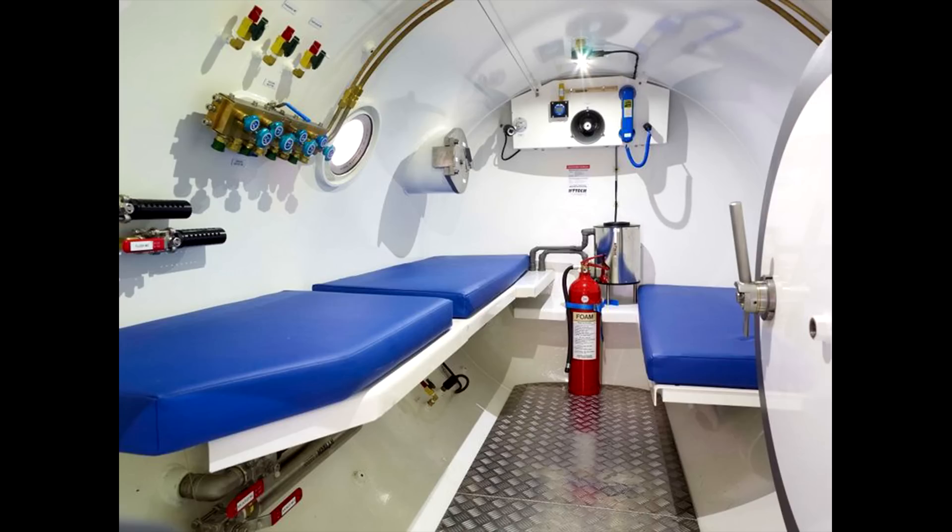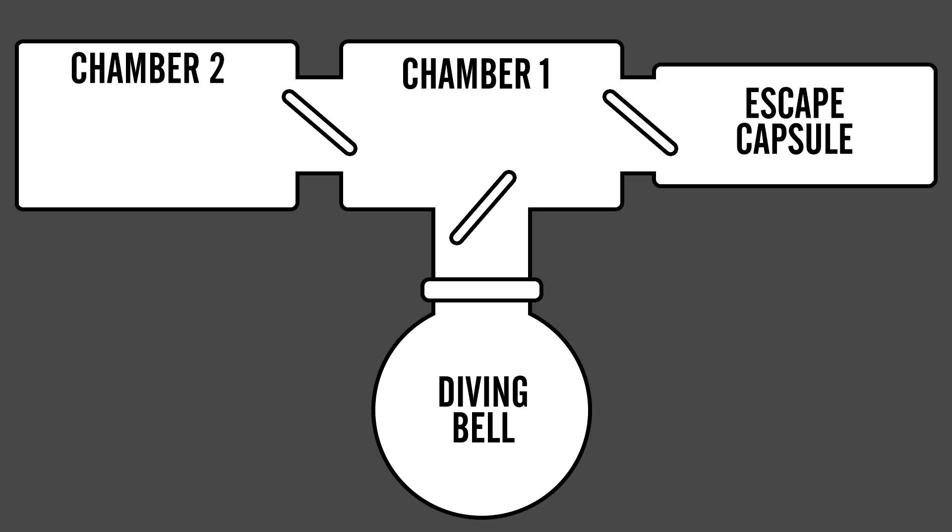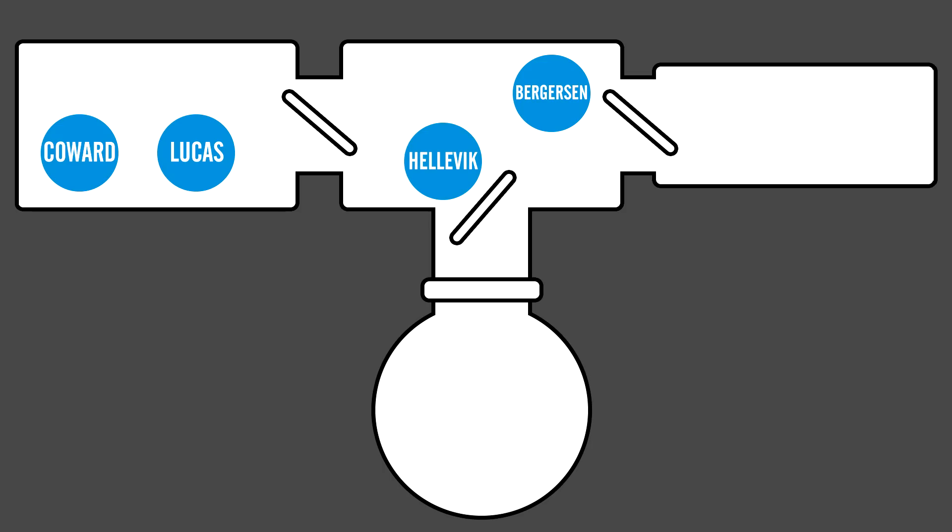This is exactly what was happening on the Biford Dolphin at 4am Saturday, the 5th of November 1983. Four divers — Edwin Coward, Roy Lucas, Bjorn Bergeson, and Truls Elavik — were in the chamber waiting to be decompressed. Outside the chamber, two dive tenders, William Crammond and Martin Saunders, were assisting the men. The pressure inside the chamber is 9 atmospheres, and it must be decompressed to the external ambient of surface pressure: 1 atmosphere.